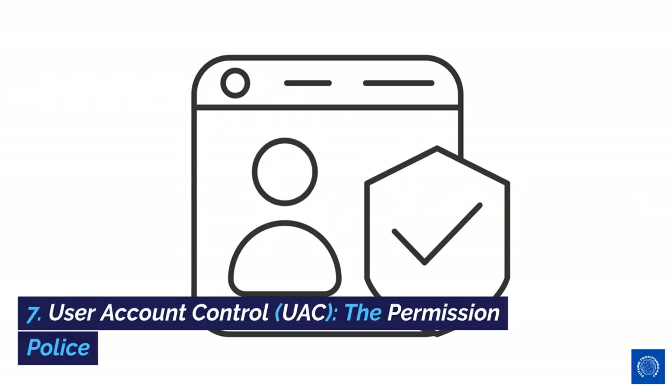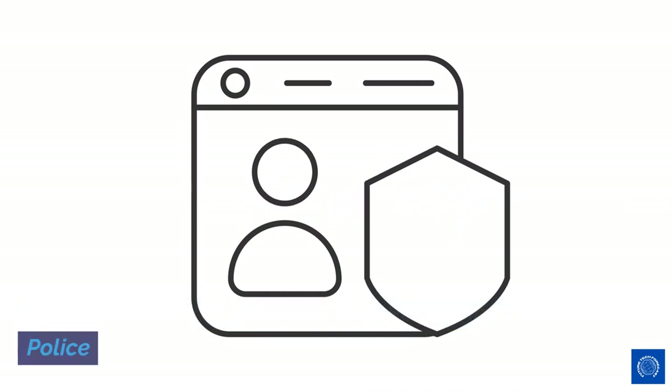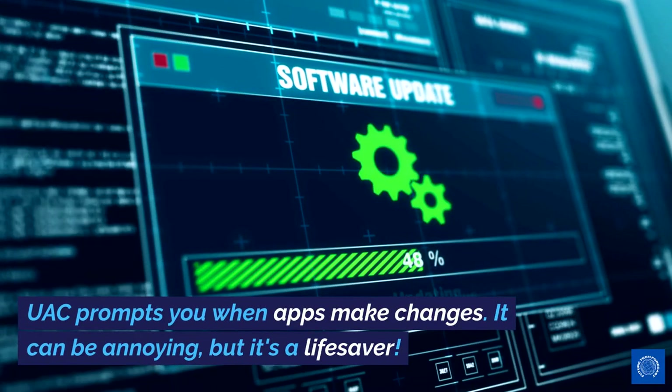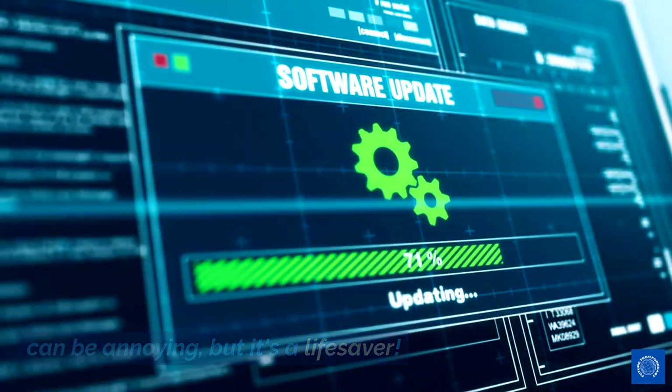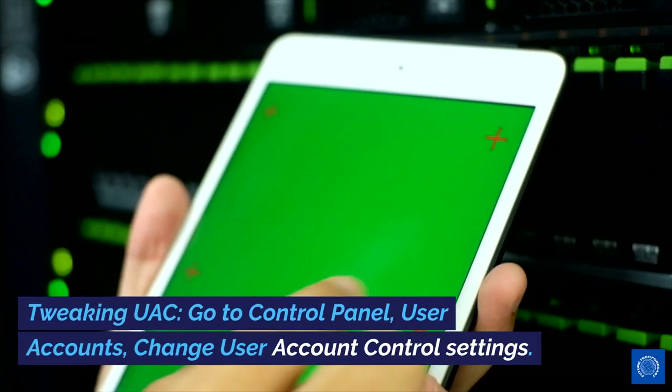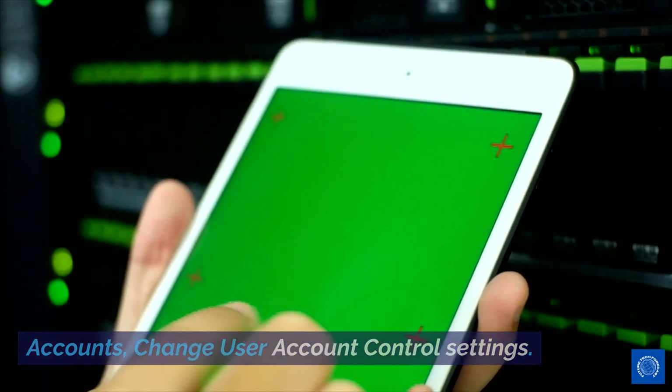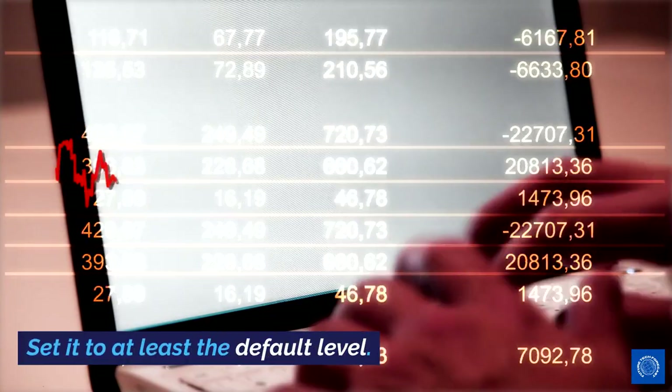7. User Account Control (UAC) — the permission police. UAC prompts you when apps make changes. It can be annoying, but it's a lifesaver. Tweaking UAC: Go to Control Panel > User Accounts > Change User Account Control Settings. Set it to at least the default level.